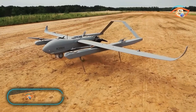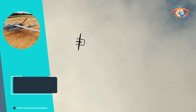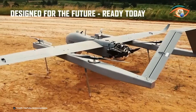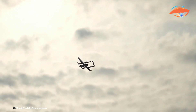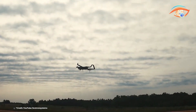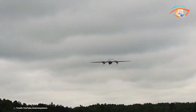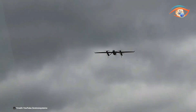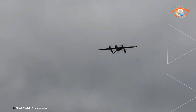The Textron Systems Aerosonde Uncrewed Aircraft System stands out for its reliable multi-mission performance, making it a leader in its class. This field-proven UAS boasts over 650,000 flight hours, demonstrating its capability in diverse environments, from scorching deserts to frigid Arctic regions. With a range of 140 kilometers and a maximum endurance of 19.8 hours, the Aerosonde offers extensive operational reach and prolonged mission durations, supporting missions including intelligence, surveillance, reconnaissance, and environmental monitoring.